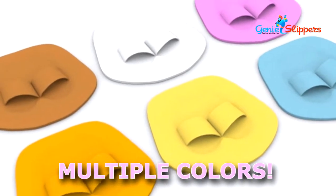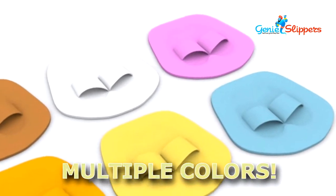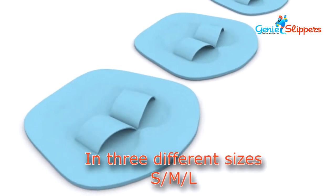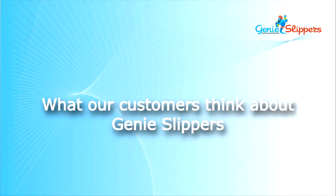They come in multiple colors, in three different sizes: small, medium, and large. What do our customers think about the Genie Slipper?